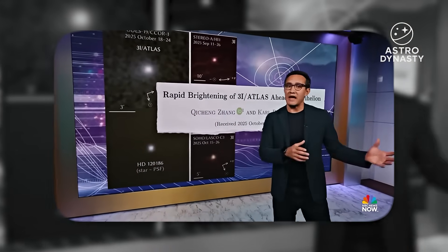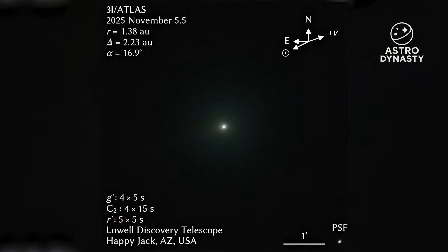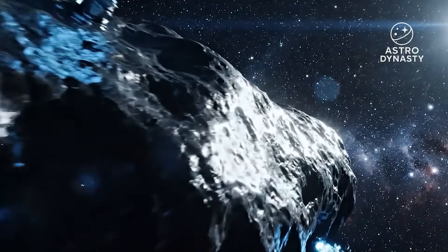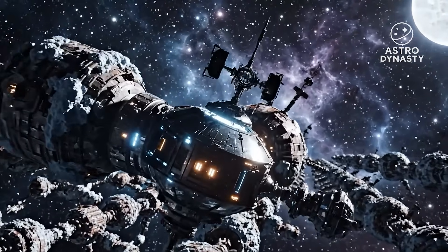Last week we told you that 3i Atlas was getting way brighter, way bluer as it got close to the sun. Well now there is a new report from NASA. We're talking about Atlas again, and this time it's not a recap. It's real updates with fresh images, fresh instrument data, and a few surprises that change how we read the last month of observations.